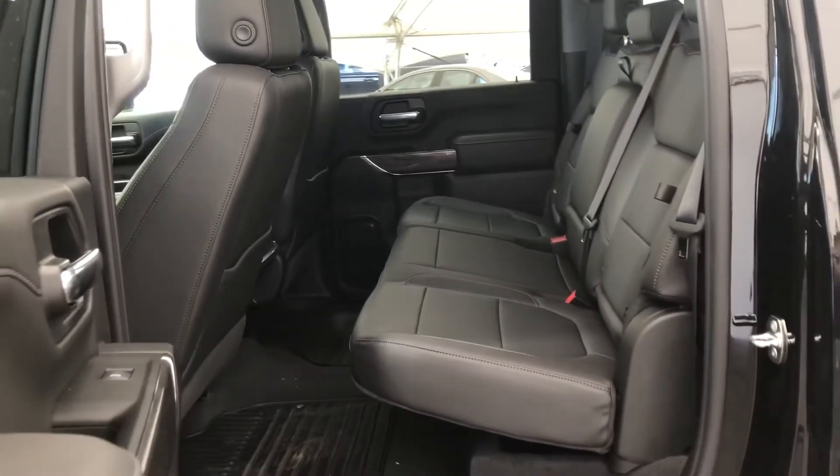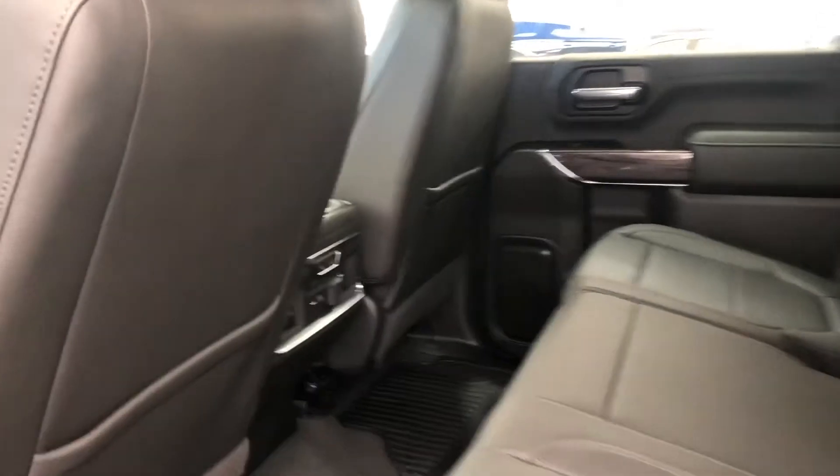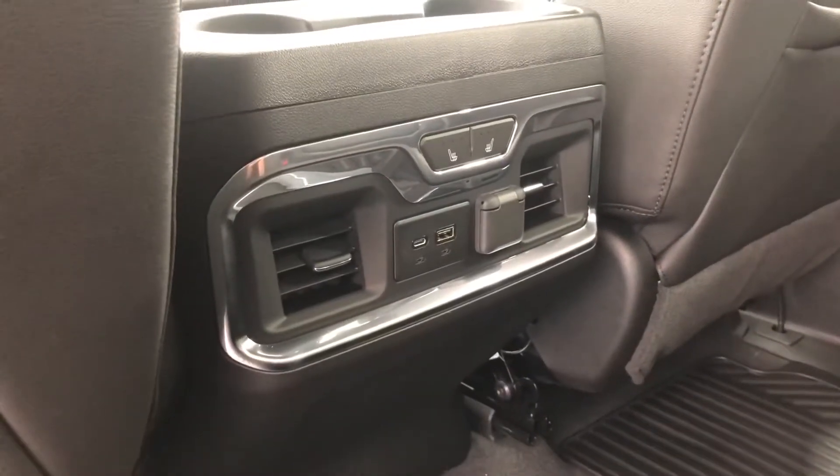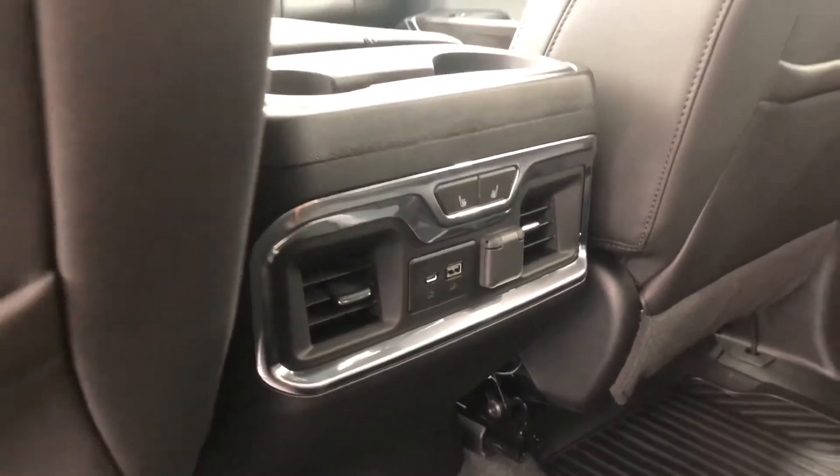In the rear, we have a leather three-person bench seat with two of those seats being heated, as well as a USB and a USB Type-C charge-only connection port.